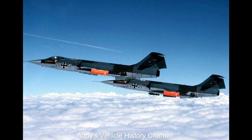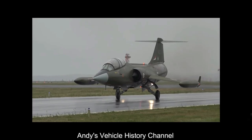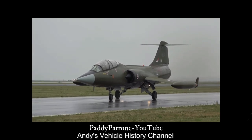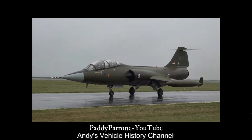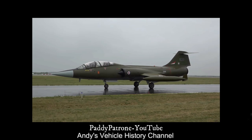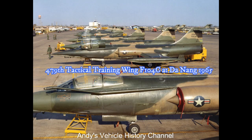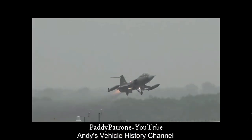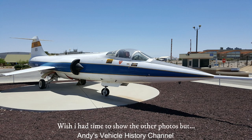Gross weight: 28,779 pounds. Maximum speed: 1,450 miles per hour at 36,000 feet. Amazing. Combat radius: 754 miles on maximum internal fuel load. Accommodation: 1 crew. First flights: 7th February 1954, XF-104 prototype; and 5th October 1960 for the F-104G.